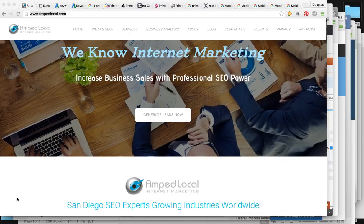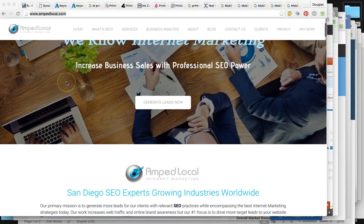As you can see, we're on our company's page — Amplocal. We're an internet marketing agency. Please visit us here for more information.